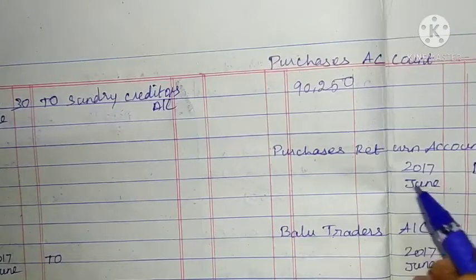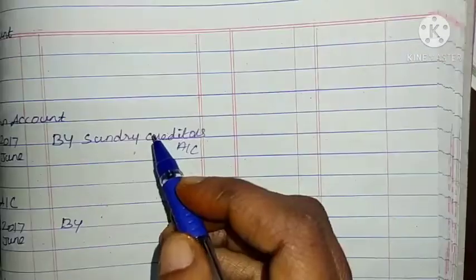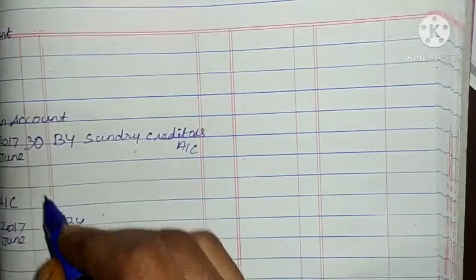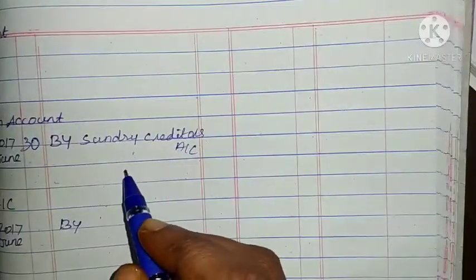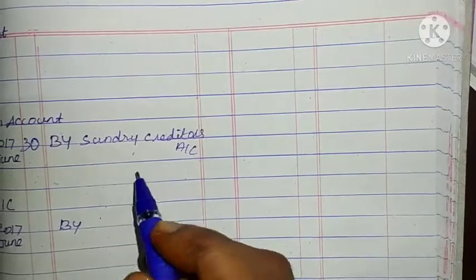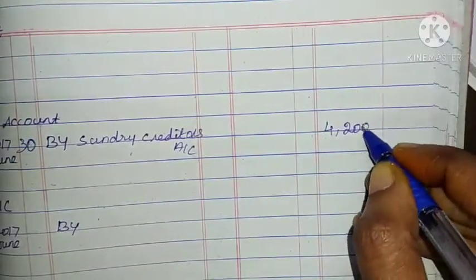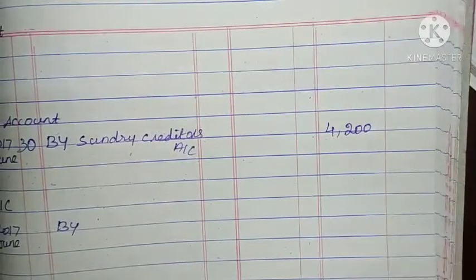Next: Purchases Return account, credit side. Purchases Return account, last date June 30, by sundry credits. Total amount: 4,200.